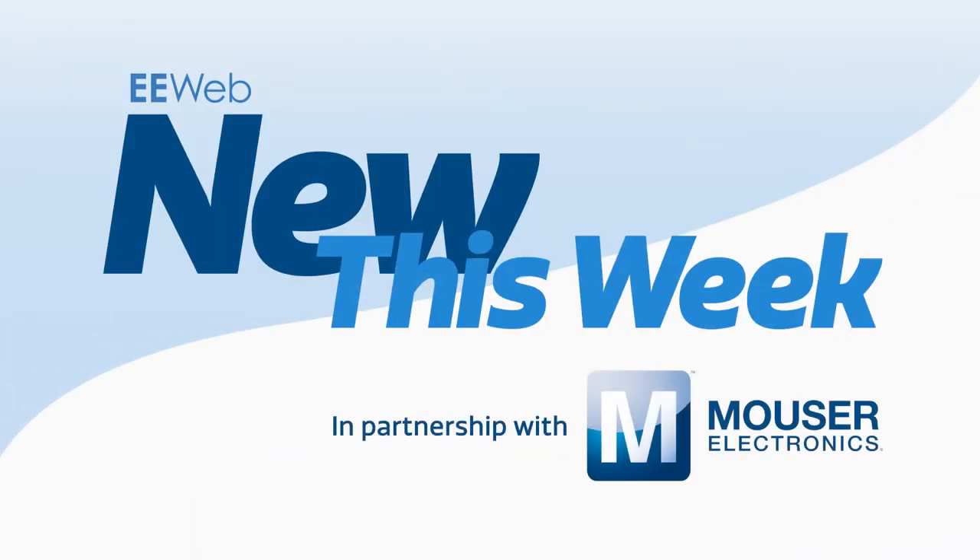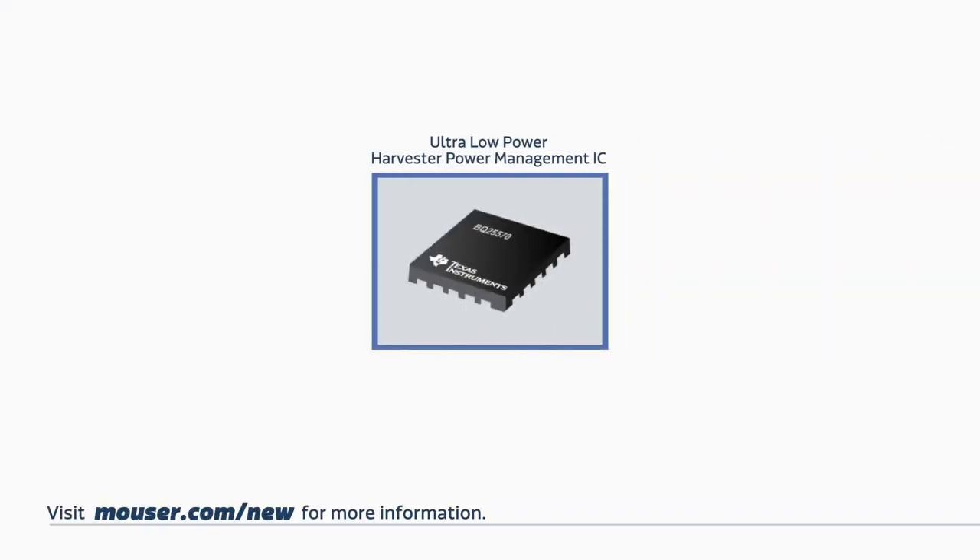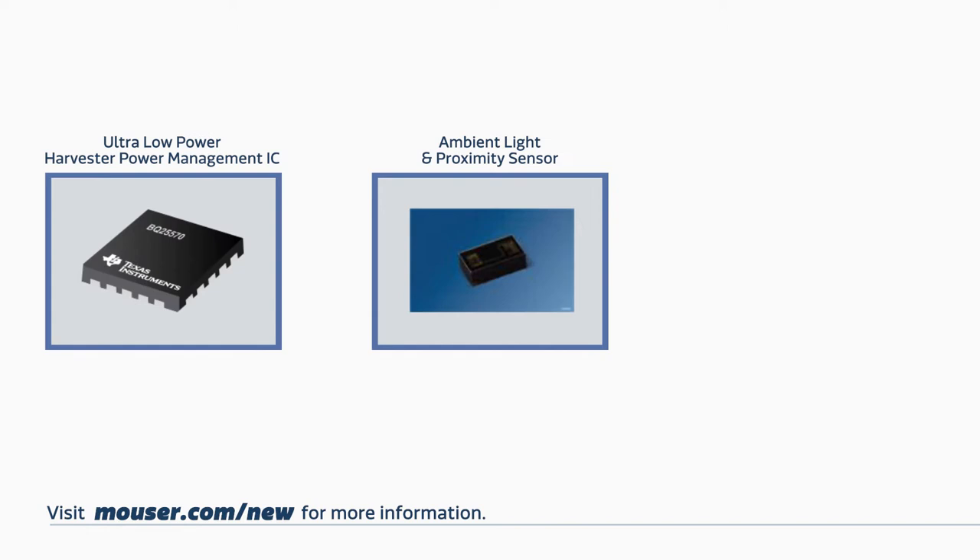Welcome to New This Week at EE Web in partnership with Mauser, where each week we feature some new and interesting products. This week features a TI Ultra Low Power Harvester Power Management IC, an OSRAM Ambient Light and Proximity Sensor, and Analog Devices Video Decoders.